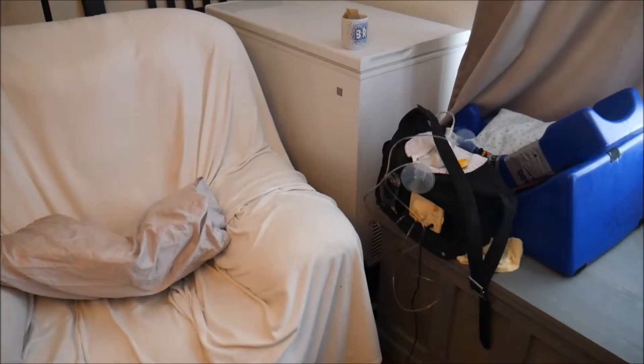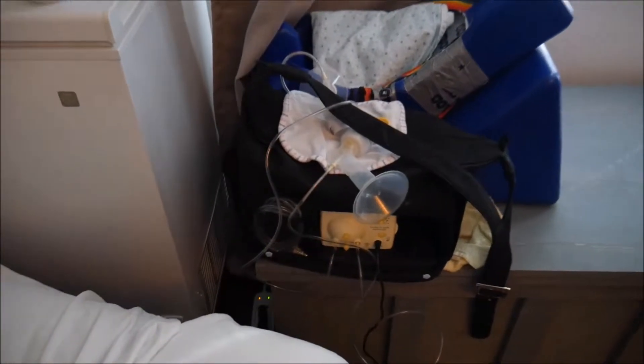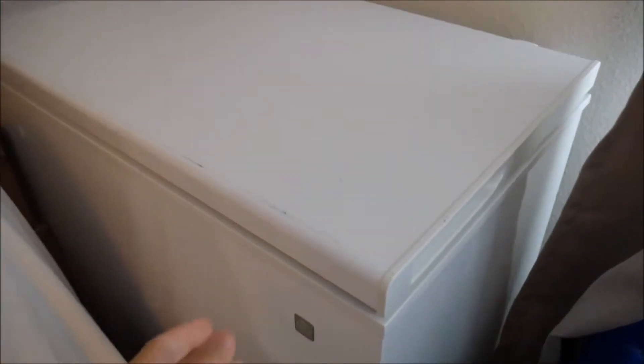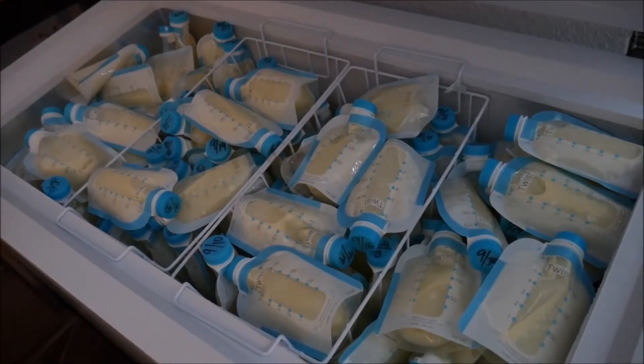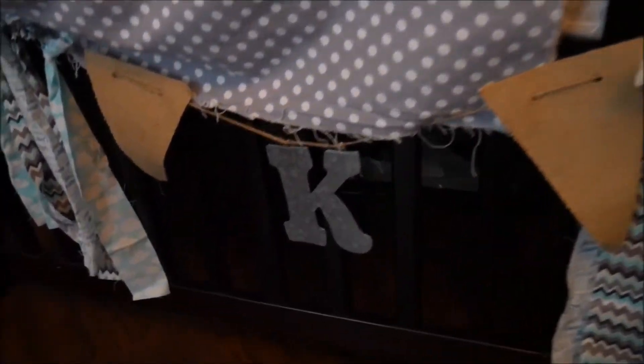I decided to use a Xantrex Powerhub 1800 to provide backup power in case we needed it. My wife and I decided to install this in our master bedroom, where this chest freezer is, which holds all of Caden's breast milk. If the power went out, we could easily move him into the crib in our master bedroom along with his medical equipment, but we'd have a much harder time moving this chest freezer with all of this milk in it. The logical place to put it seems to be underneath the crib, where there's plenty of space to put the power hub.